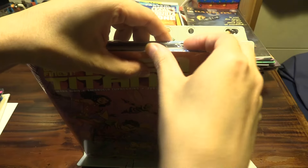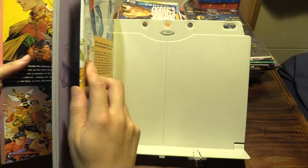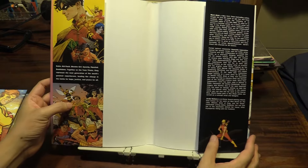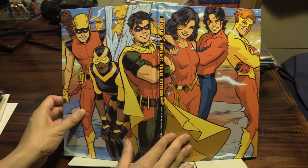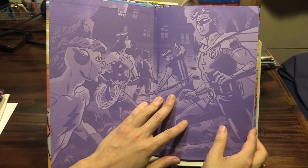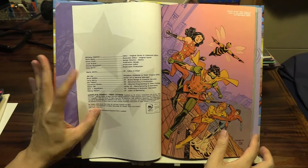Let's take the jacket off and have a look at this series. Here is the book without the jacket — it's a nice wrap-around cover featuring the entire team, all six of them. Let's take a look inside at World's Finest Teen Titans, starting from issue one.